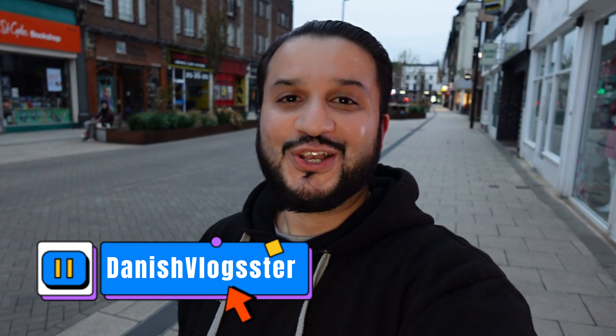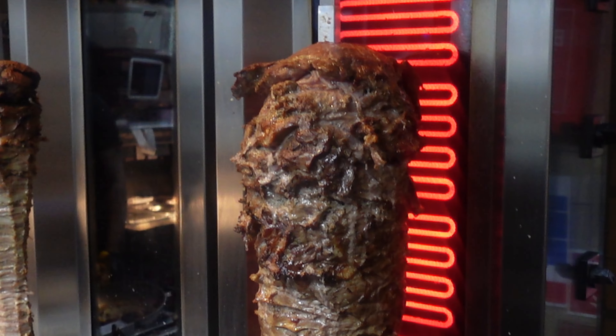Hello, welcome to Danish Vlogster. So guys, today I am in Burton, and the reason why I've come down here — there's a new place open up in town. Basically, this place does some amazing Turkish street food. If you're talking about simit, or if you're talking about lakmas, you're talking about the amazing classic simit burger.